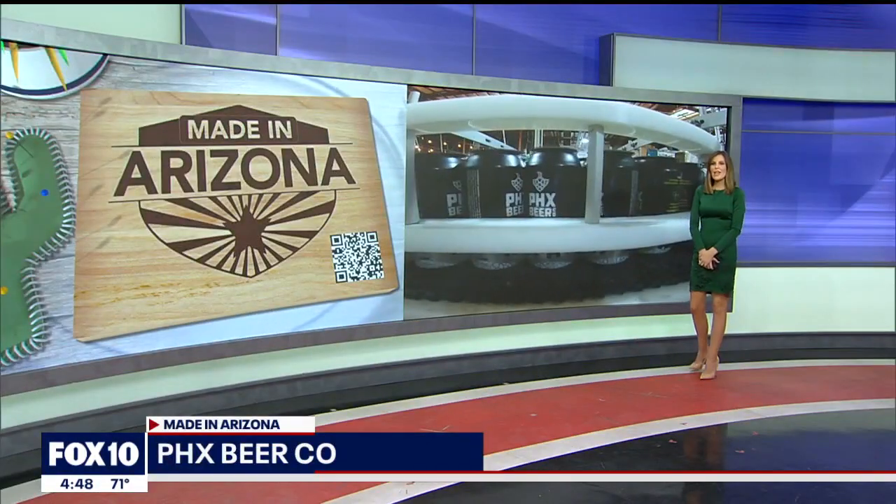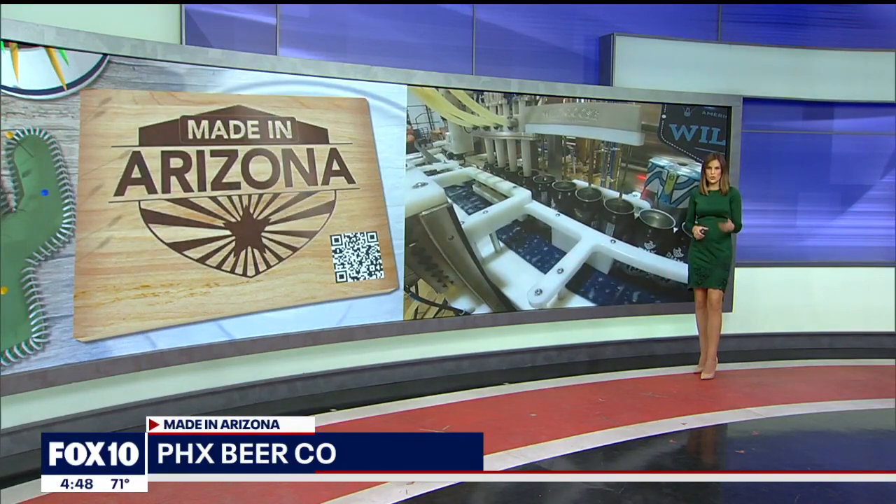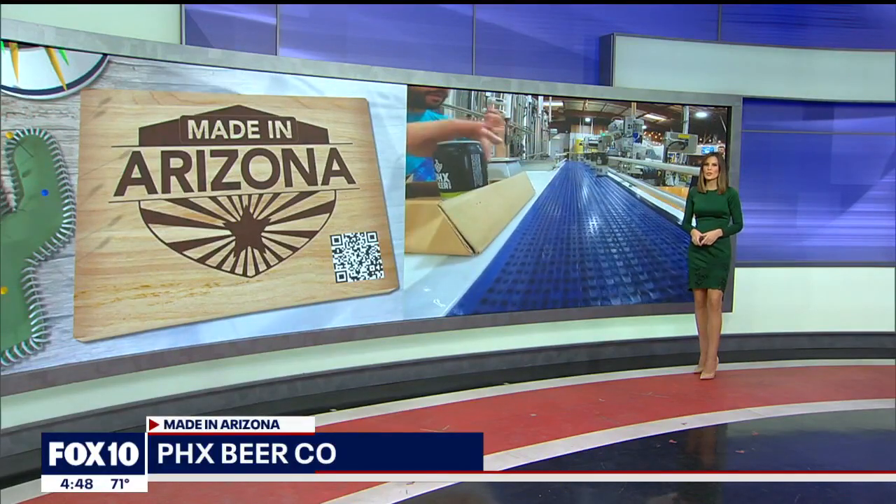It's time for Made in Arizona tonight and today we get a behind-the-scenes look at Phoenix Beer Company to check out how they produce and can all of their Arizona-themed brews. Here's photojournalist Joe Tillman.